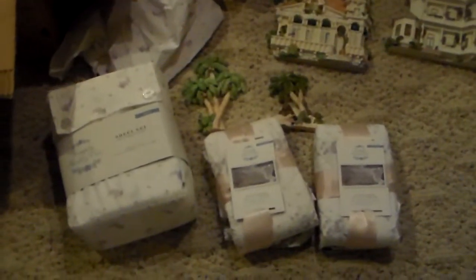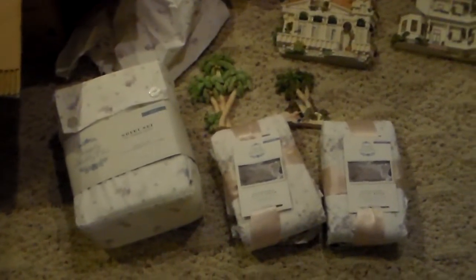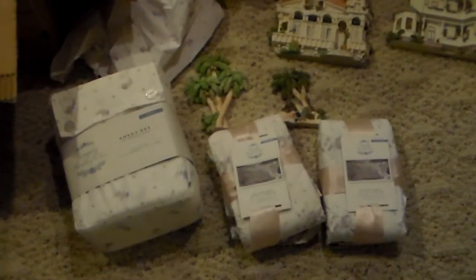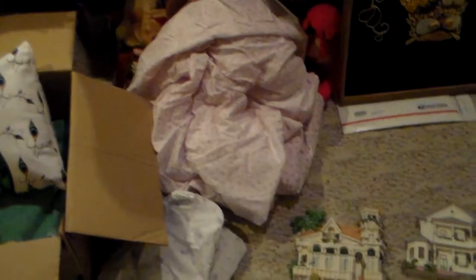The main items that I saw that I knew I could make money on are new in the package Simply Shabby Chic — it's a very popular linen product and I'm excited to get these online. I think they will do well. And here are some sheets of the same brand out of the package.